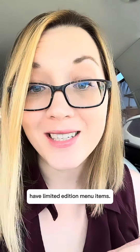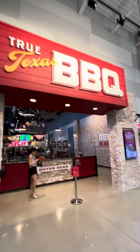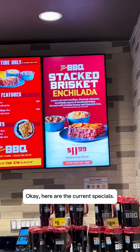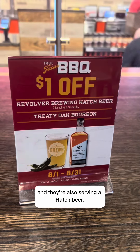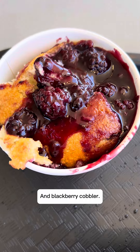Hey y'all, the True Texas Barbecue restaurants inside H-E-B have limited edition menu items, so let's go check out the specials together. Here are the current specials — they're also serving a hatch beer brisket enchilada and blackberry cobbler.